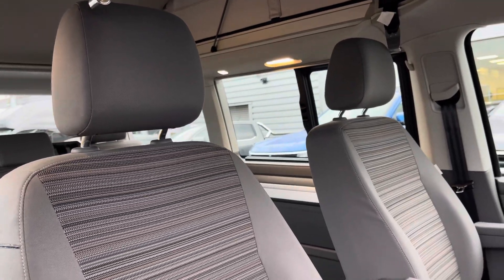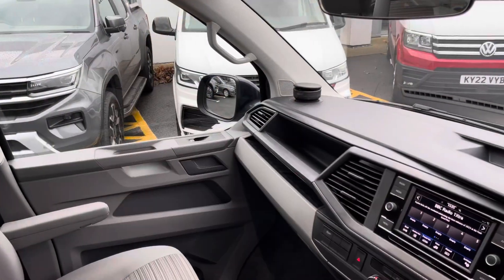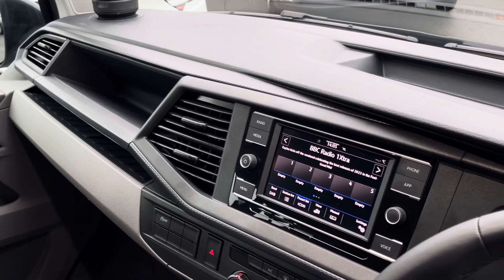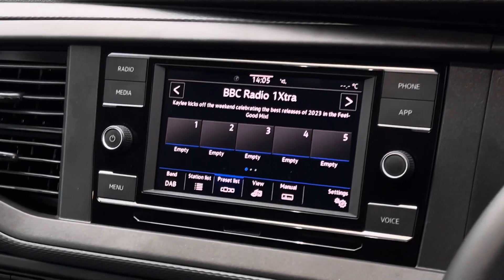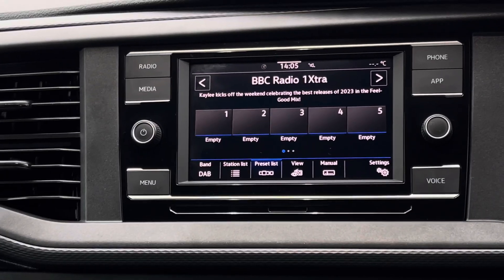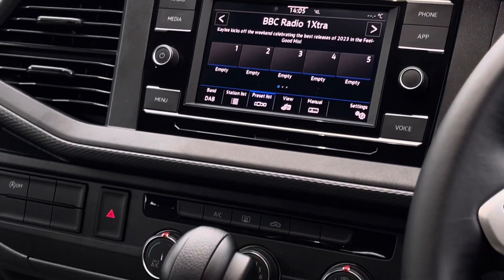Up front in the driver's cab there are two singular seats both with two armrests apiece. There is plenty of leg space for the front passenger as well as the driver, and for entertainment there is a 6.5 inch colour touchscreen multimedia system. The system features access to DAB radio stations as well as FM and AM, and also features App Connect with the functionality of Apple CarPlay as well as Android Auto.